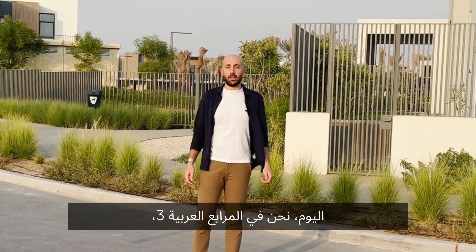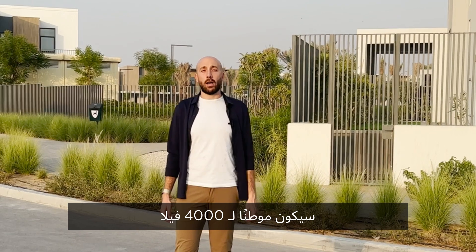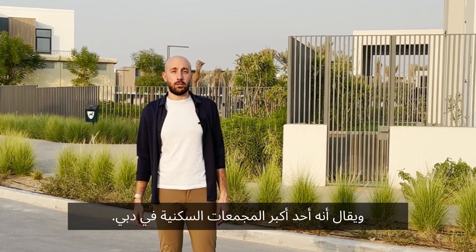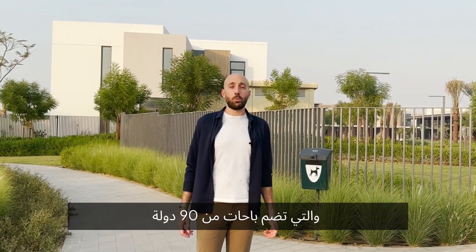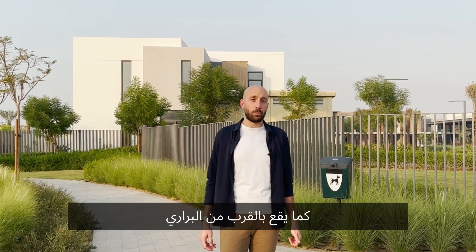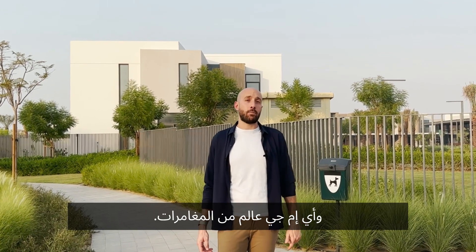Today we're in Arabian Ranch's Three, a master community by developer Amar Properties. It will be home to 4,000 villas and is set to be one of the largest gated communities in Dubai. The area is adjacent to multicultural destination Global Village, which is home to pavilions from 90 countries. It's also located close by Al Baradi, Dubai Polo and Equestrian Club, and IMG Worlds of Adventure.